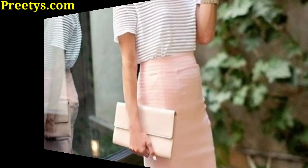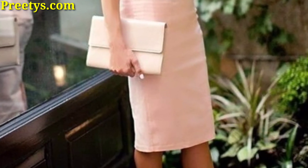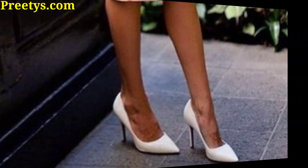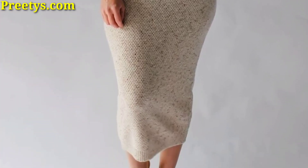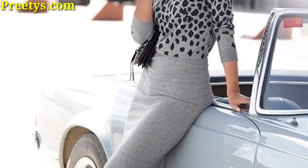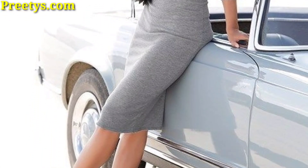Pair a black pencil skirt with a crisp white blouse and blazer, and add a pair of heels for a polished finish. Or for a printed fancy skirt, pair it with a solid color top — a fitted sweater or a flowy blouse can both work well. Finish the look with heels or flats depending on your preference.